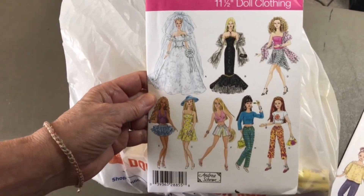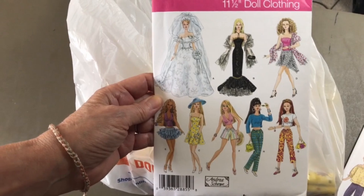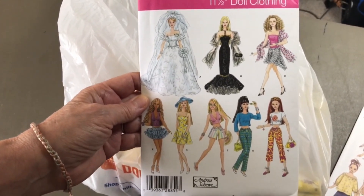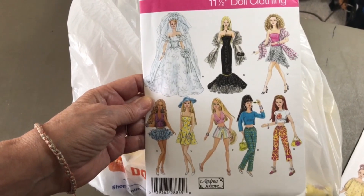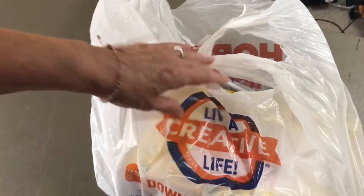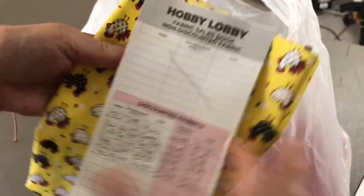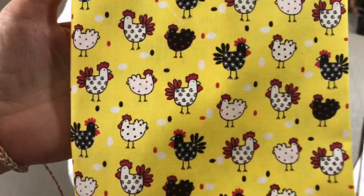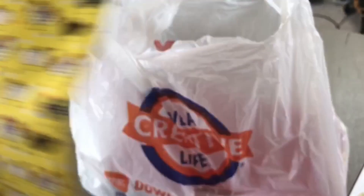And then I got this super cute outfit. I'm not sure — I might actually have this one at home already. After I bought it, I was like, 'Do I have this already?' But if I do, I'll give it to somebody.